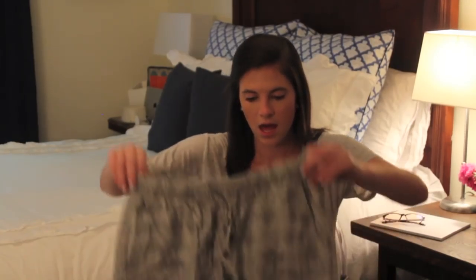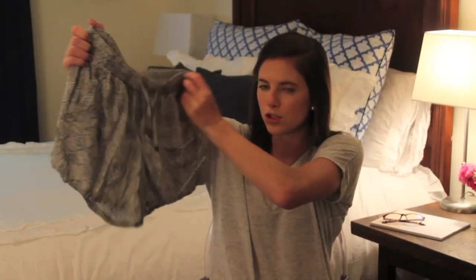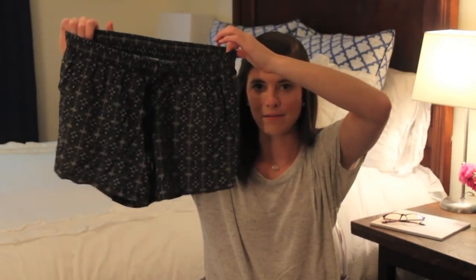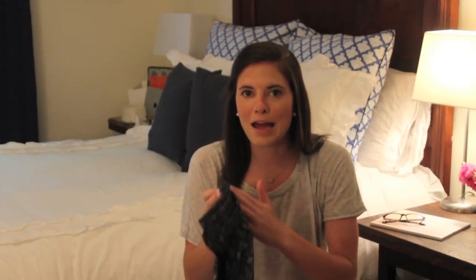I have two more pairs of shorts — both from Old Navy. One is a black and white diamond dot print short and the other is a black and white geometric print, same style. These are perfect for when I go babysit — I like to look a little bit nicer but I don't want to sacrifice comfort. I think these were each maybe $10 to $12 a piece, which was a great deal. They feel like I'm wearing pajama shorts.